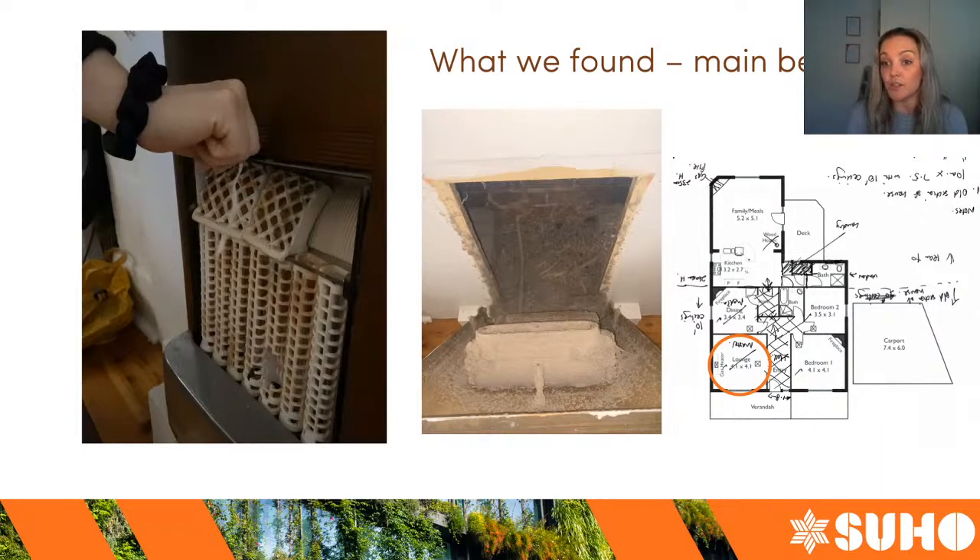I've gone around the house in an anti-clockwise direction and I'm going to show you the things we found. This client complained about the house being quite drafty and you're about to see why.